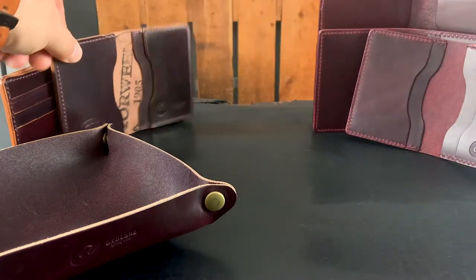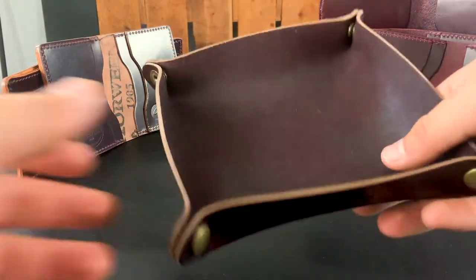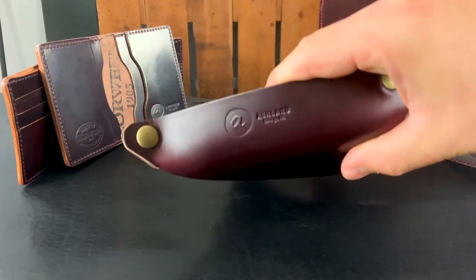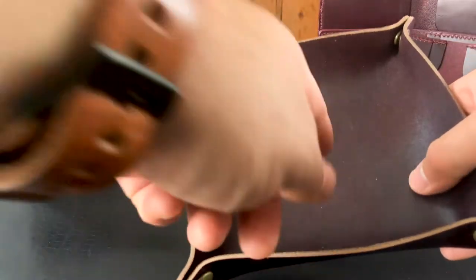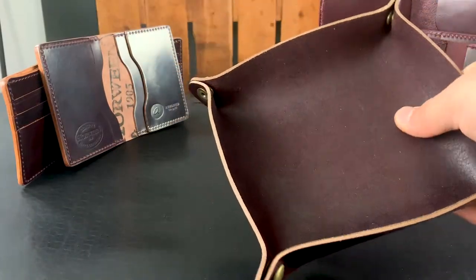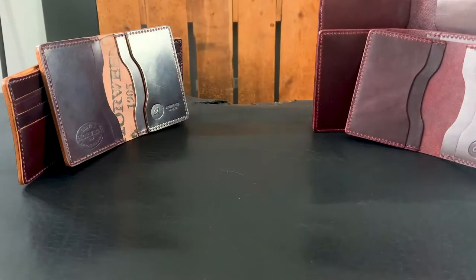But Horween also makes the Color 8 on different leathers. So we offer it on a valet tray like this. On this valet tray you can see some Color 8 Chromexcel on the exterior, as well as the inside here. We finish off the unintended flesh side with the Color 8 stain and sort of seal it off with a resin. So you can move the Color 8 to any different leather type.